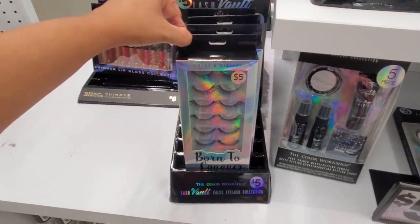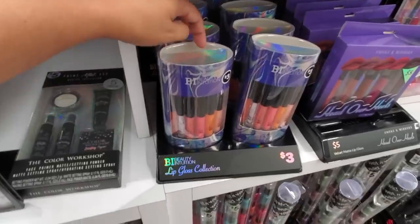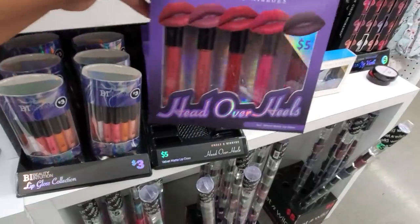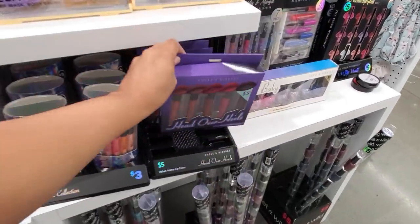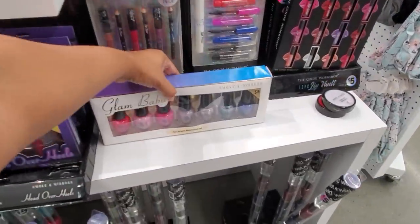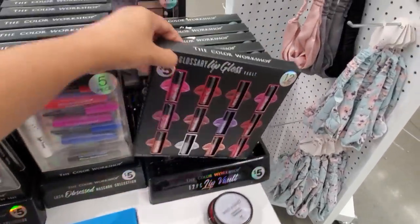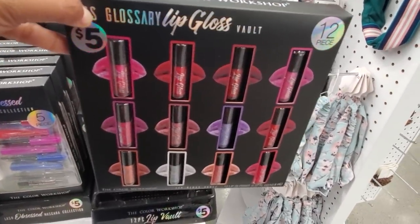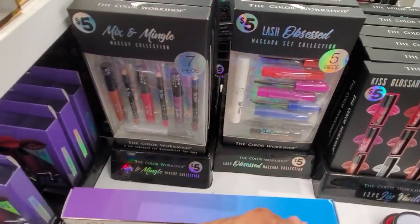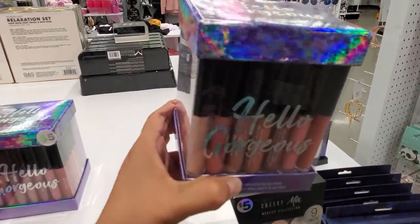I found a Wet n Wild tube for only five. More stocking stuffers for the makeup lover: eyelashes only five, the Color Workshop peace set for five, three dollars for a lip gloss collection, five dollars for 'Hand Over Heels' — really cute colors, very similar to Burlington but maybe a tad cheaper. Glam Baby is only five with really pretty colors. A mini lip gloss kit — 12 pieces for five dollars. Mascara set, five piece for five dollars — good for a beginner. A lip liner and lip gloss set for five.